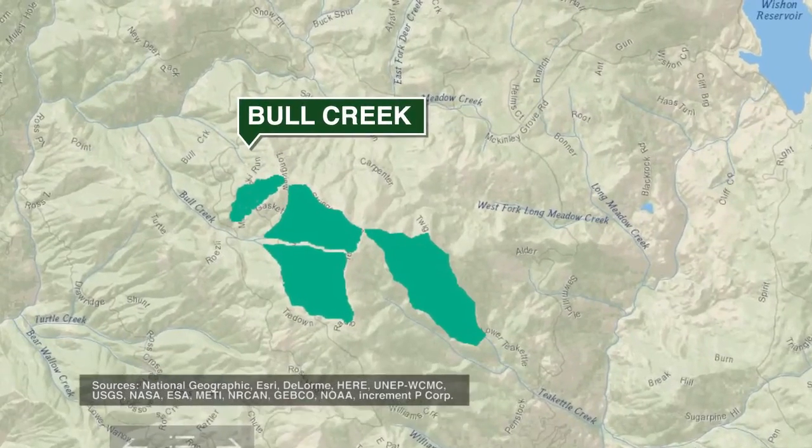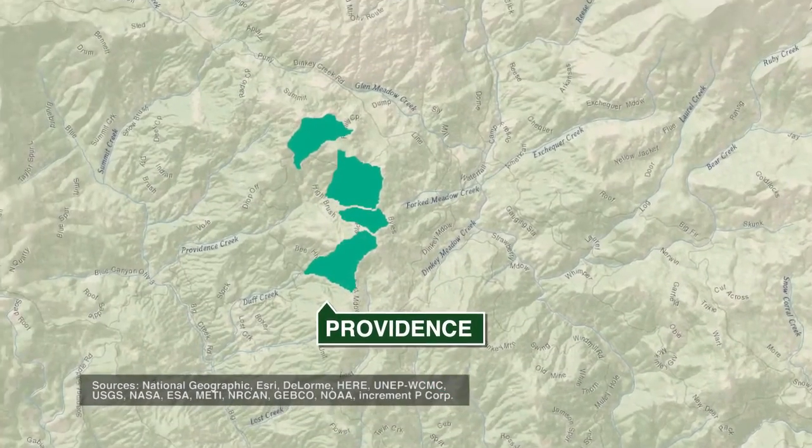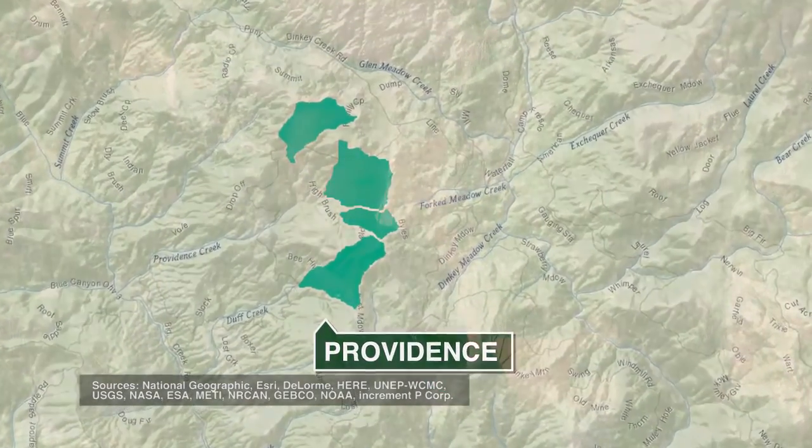CRU is broken up into two sites. We have an upper elevation site known as Bull Creek Site and a lower elevation site called Providence Creek Site. The CRU Bull site is at 8,000 feet in elevation. It gets a different amount of snow and has a longer snowpack generally than the CRU Providence site. You're able to compare those watersheds, especially the difference in the elevations.